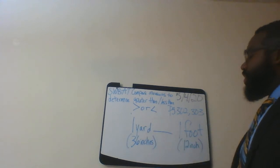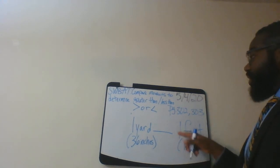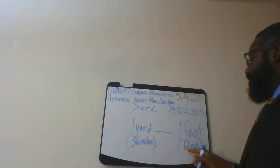So 36 inches equals one yard, and 12 inches equals one foot. Is 36 greater than or less than 12? 36 inches is greater than 12.